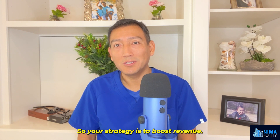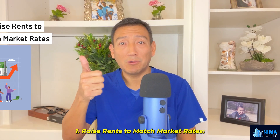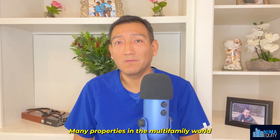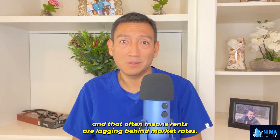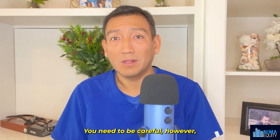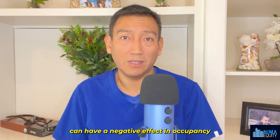Here are six savvy moves to beef up your NOI. Number one: raise rents to match market rates. Many properties in the multifamily world aren't managed to their fullest potential, and that often means rents are lagging behind market rates. Adjusting rates to match the going rates can inject a healthy dose of extra income. You need to be careful, however — being too aggressive with fast rent increases can have a negative effect on occupancy.